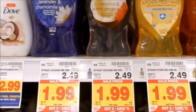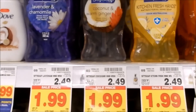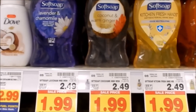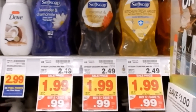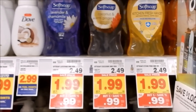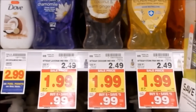The Soft Soap hand soap is on mega for 99 cents. We have an insert coupon for 50 cents off one, making it 49 cents — definitely a stock-up price. I'm only picking up two and holding my additional coupons in case Walgreens runs a promotion like buy two or spend a certain amount and get points back.